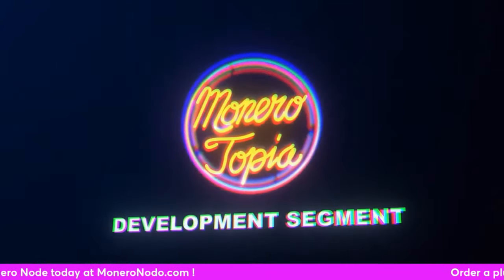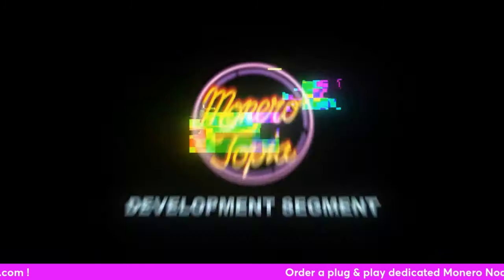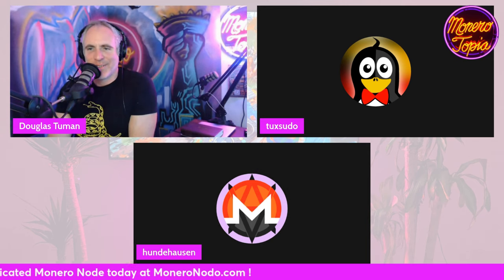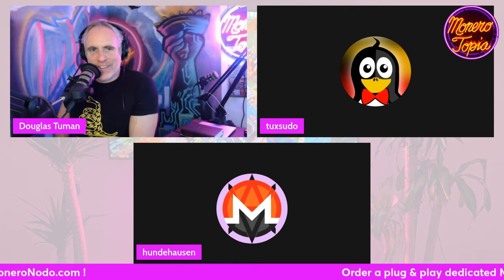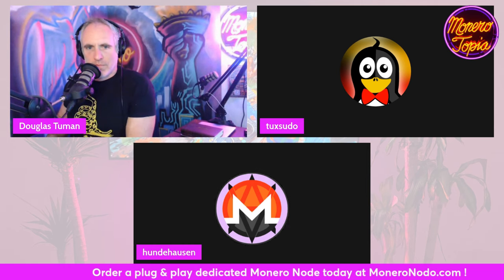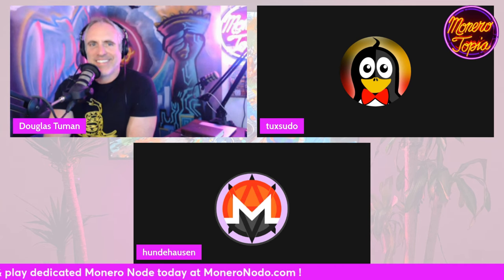And now for the Monero development segment. Hey guys, how's it going? Hey Douglas, hey, how are you? Thanks for doing another dev report. So today we can choose if we only want a short dev report or if we try again with the atomic swaps.